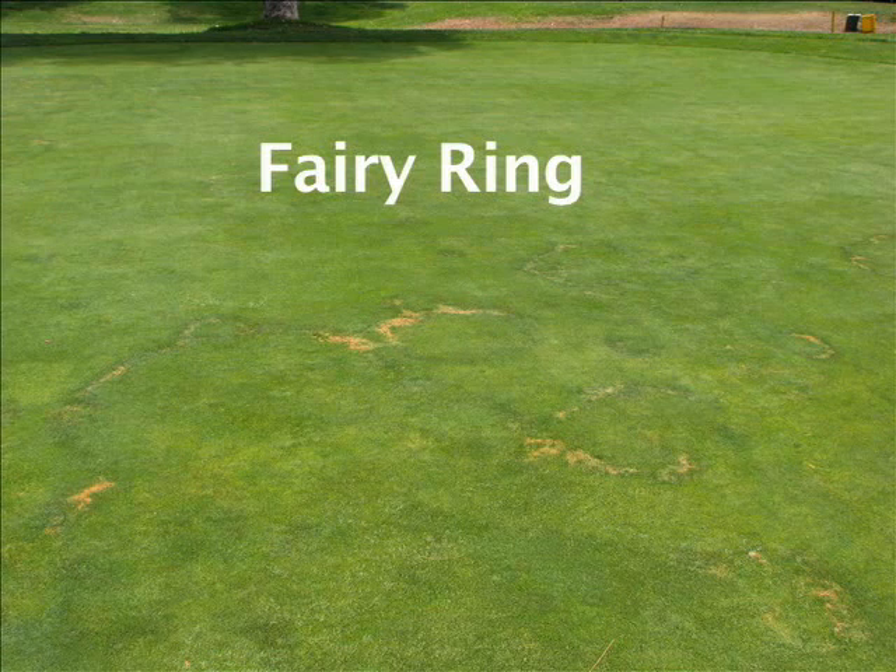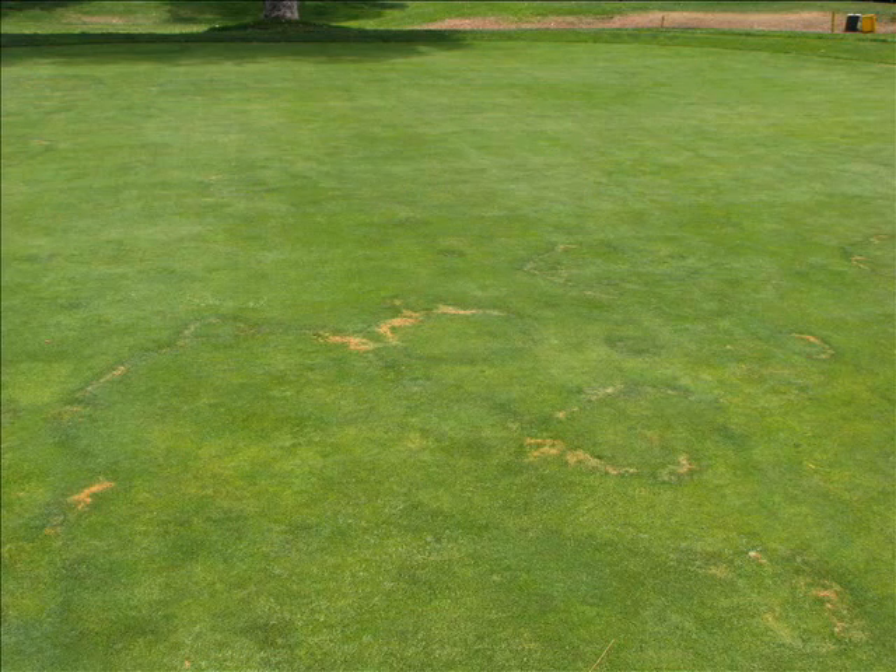Fairy Ring is one of the commonly encountered turfgrass diseases, but because it causes so many different types of symptoms, it can be hard to diagnose.